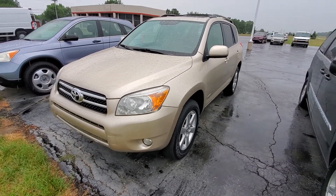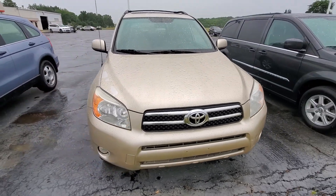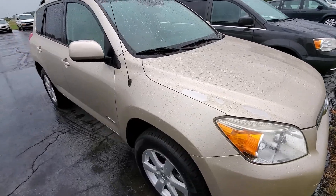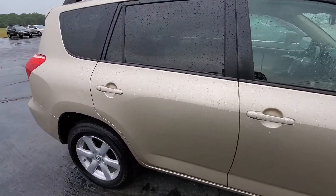Good morning, this is Michael with Jerry Hendricks out here with the 2008 Toyota RAV4 Limited. I just want to show you the condition and options on this vehicle, giving you a real clear idea as to what to expect before you make your way out.